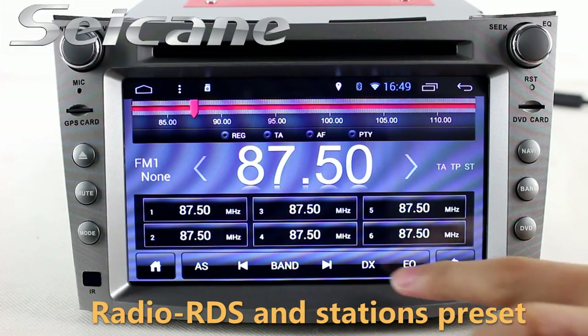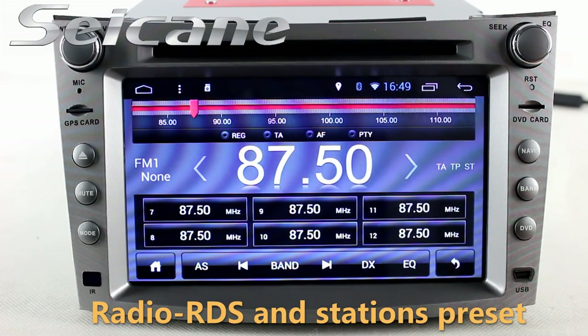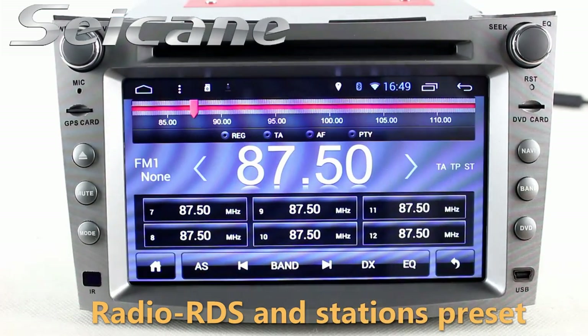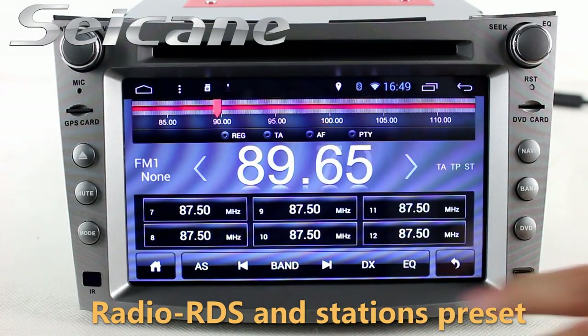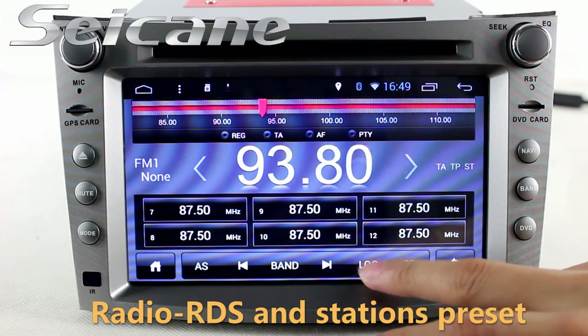You can listen to radio by selecting channels manually or automatically. It supports RDS, and you can select channels by program types. It supports bands AM and FM, and it has AF and TA function. You can shift radio to stereo status and listen to local radio stations.